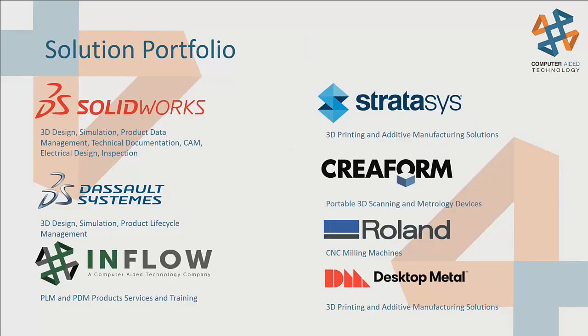Looking at the solution portfolio, it's grown over the years. Obviously the SOLIDWORKS portfolio is a big chunk of it — the extended Dassault portfolio, Stratasys for 3D printers, Creaform industrial scanners, and most recently Roland prototype mills, CNC mills, and Desktop Metal metal printers as they're coming to market today.